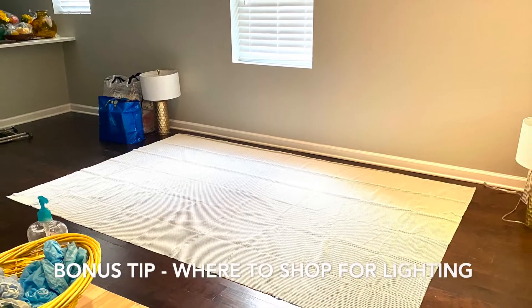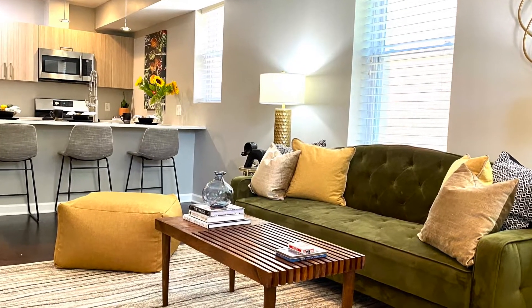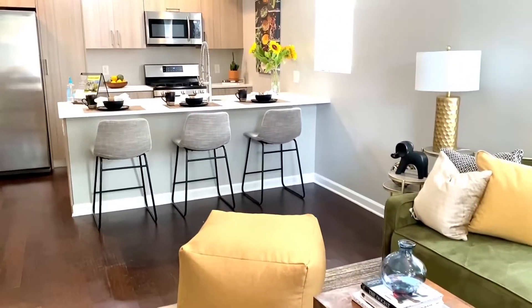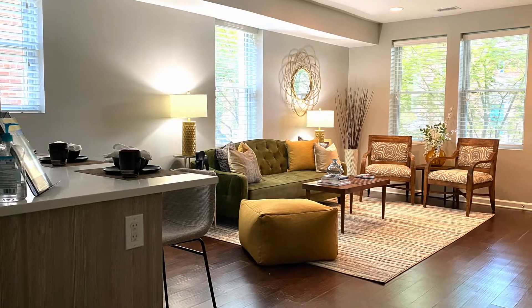Bonus tip: lighting. I suggest that you look for your lighting not only at a big box store, but check out online lampsplus.com and kirklands.com, and also your area Target store — a great place to look for lighting.